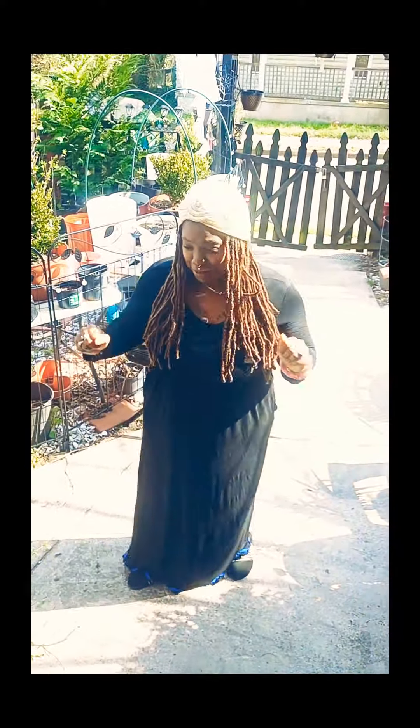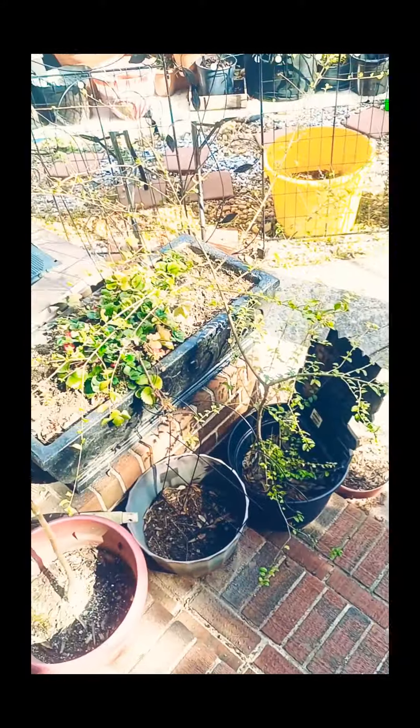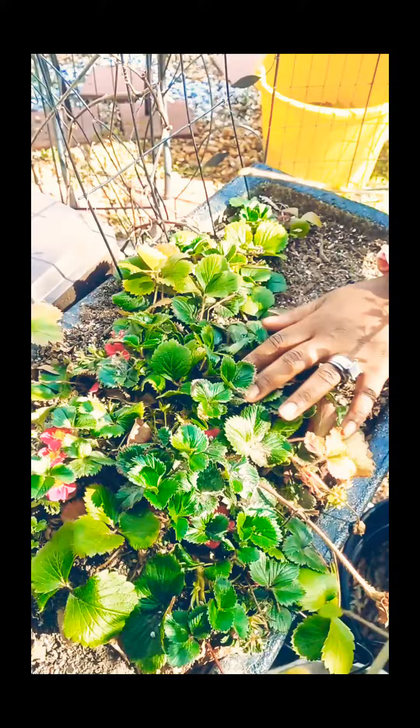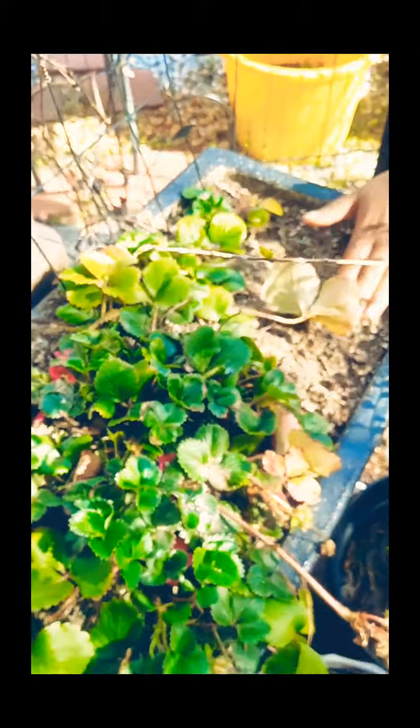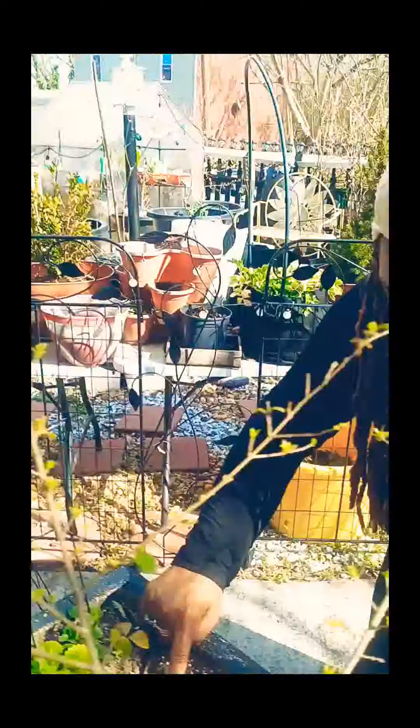Hey everybody, we are getting ready to get our garden started for 2022. Right now I just want to show you what we got left over from the winter, which is pretty good. Right here we got strawberries that are still alive and ready to grow back. I also planted some new strawberries right here like two days ago — you can see this little baby one is starting to grow right here.